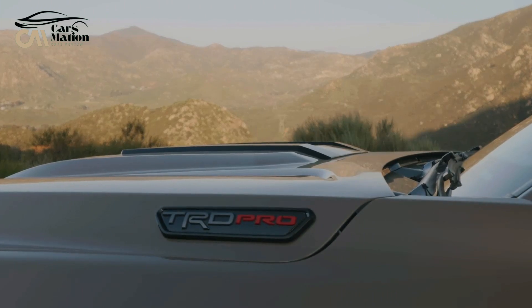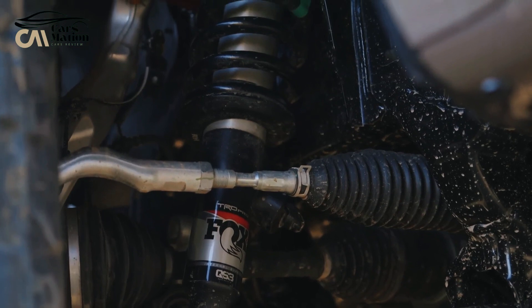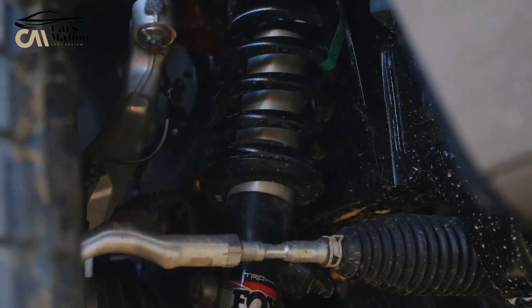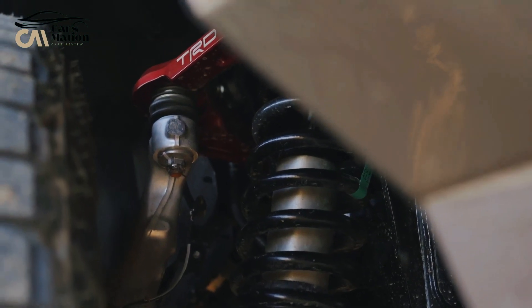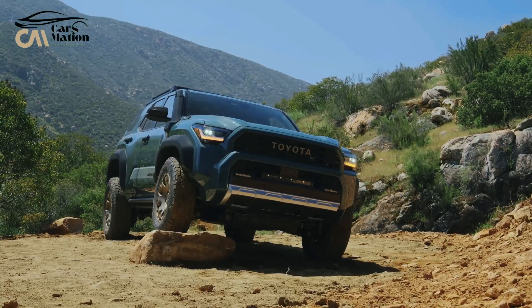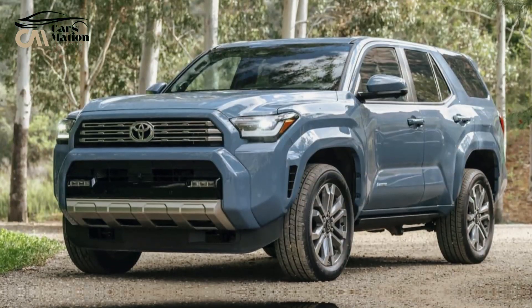Six trim levels will be available for the 4Runner Hybrid, ranging from the base Limited to the top-of-the-line Platinum. The most competent model is the Trailhunter, which is equipped with nearly every off-road accessory that Toyota makes. We'll update this story as soon as Toyota releases the final pricing.